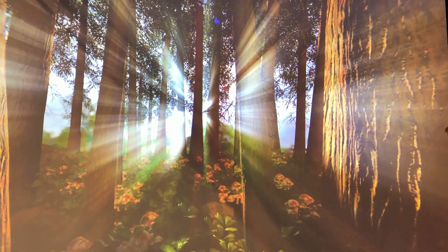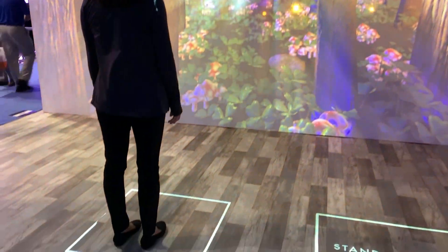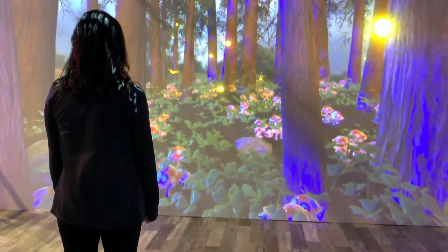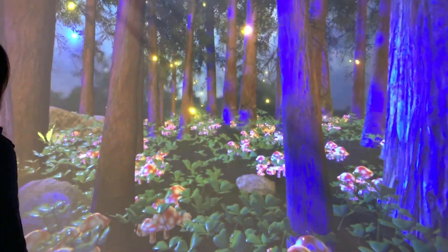We basically have an interactivity — we have a camera in the middle of the two projectors that recognizes a person's presence and switches the scene from that forest to twilight where you see the fireflies coming out.